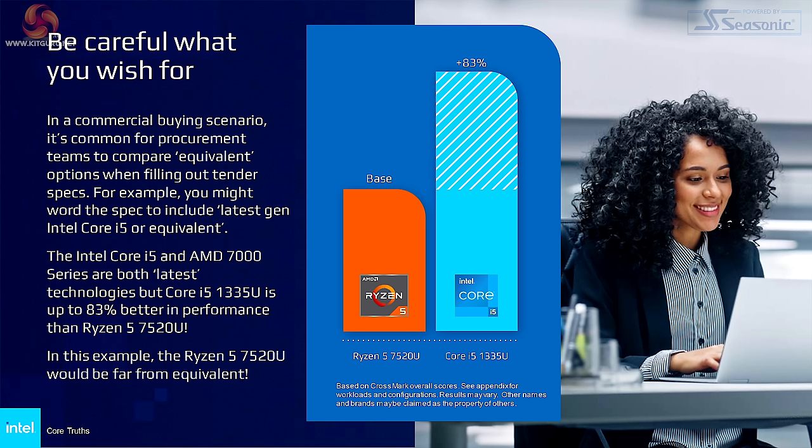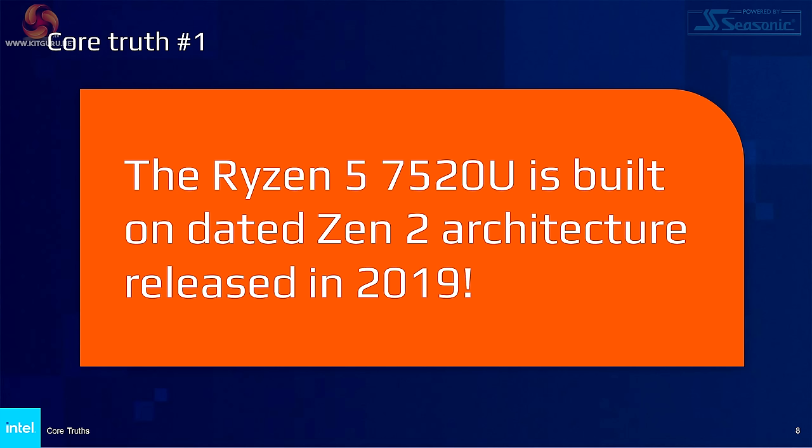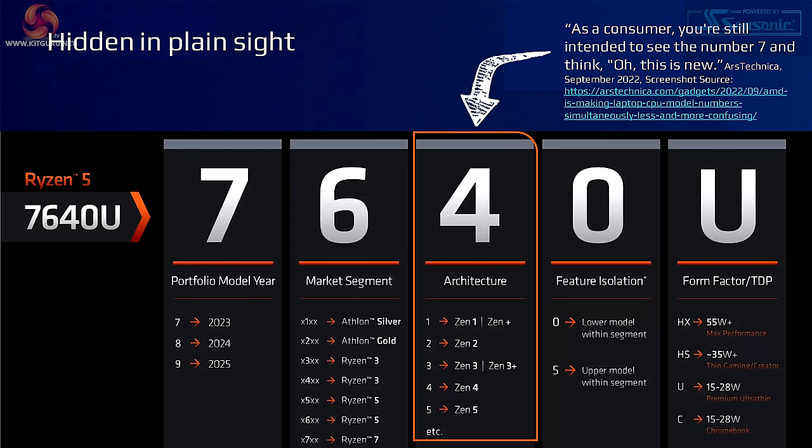And on the next slide: be careful what you wish for. The Intel Core i5 and AMD's 7000 series are both latest technologies, but the Core i5-1335U is up to 83% better in performance than the Ryzen 5 7520U. They really do have a thing for that particular Ryzen 5. To reiterate, the Ryzen 5 7520U is built on dated Zen 2 architecture released in 2019. Looking at AMD's decoder ring, 7520U means year 2023, Ryzen 5, Zen 2, and a lower model within the segment, with the U denoting lower power. But as you heard, while the core technology is surprisingly old, it's running DDR5 on a modern TSMC fabrication process — it's old technology, but it's not an old chip.